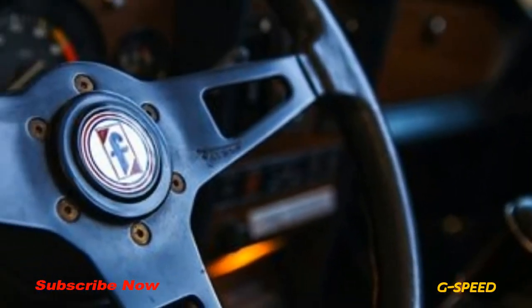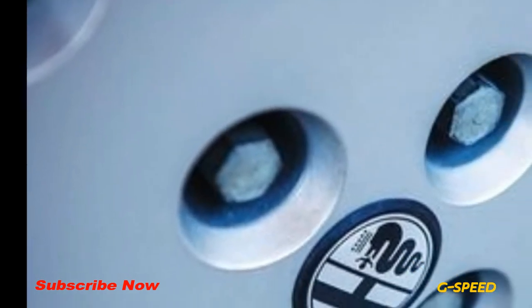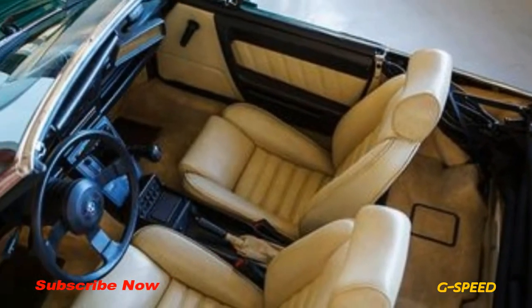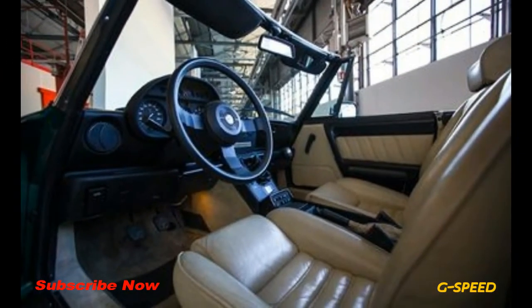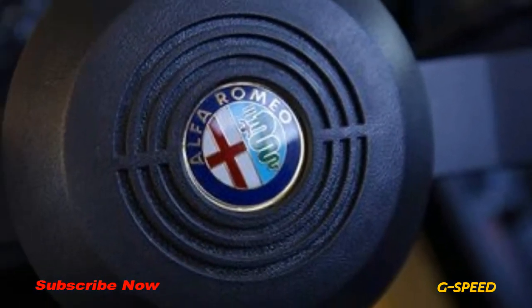FCA is not selling these vehicles just for the fun of it. It hopes the cash acquired from classic car sales will fund more exhaustive and thorough searches for other classic cars. Specific historically important vehicles discovered in the process will be added to the company's own heritage collection. Fiat Chrysler has more information on the available vehicles on their website.